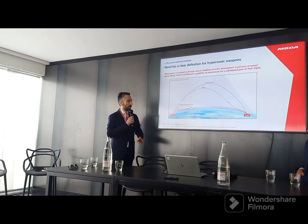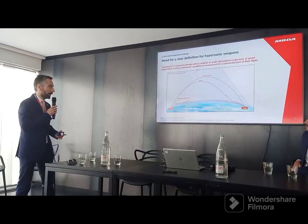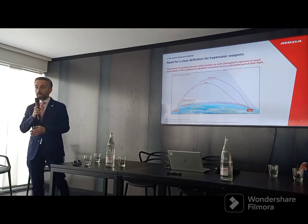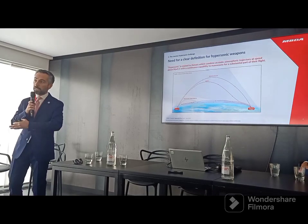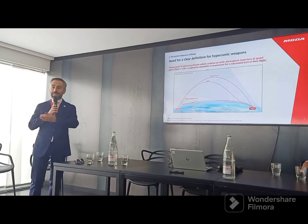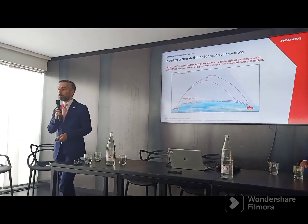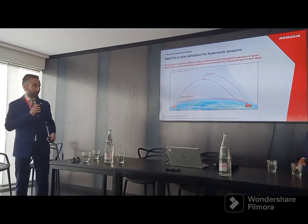The hypersonic glide vehicles and hypersonic cruise missiles both travel in the atmosphere. Both have the characteristic of being capable of manoeuvring during most of their flight continuously. And this is where there is a big change with respect to the others, because being capable of travelling continuously gives them the possibility to turn at any moment and target a place you didn't foresee. This is why you have heard that hypersonic targets were unpredictable. But in fact, they behave a bit like a cruise missile or an aircraft at lower speed and lower altitude.